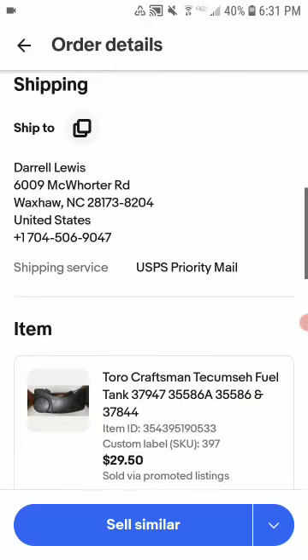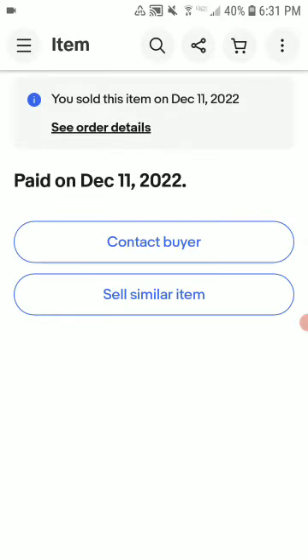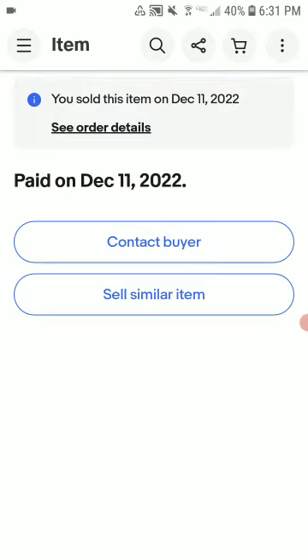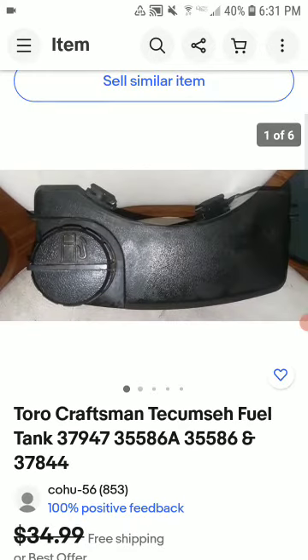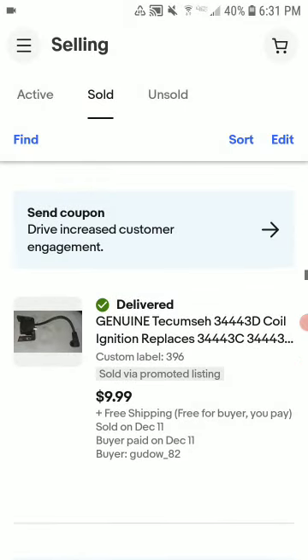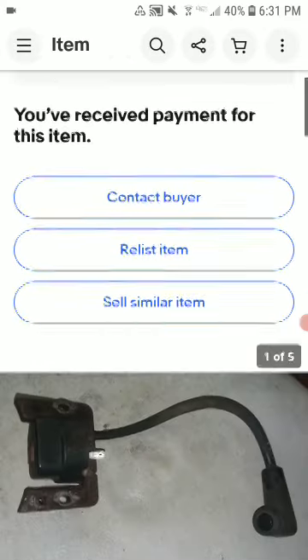This is a total fuel tank. I had it listed for $38.99 shipped and sold it for $29.50 shipped. I made about $15 to $17 profit on it. I picked it up for free off Poshmark.